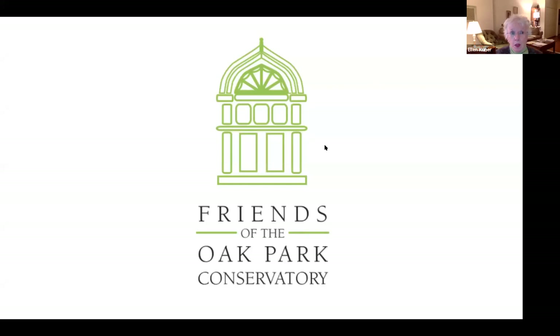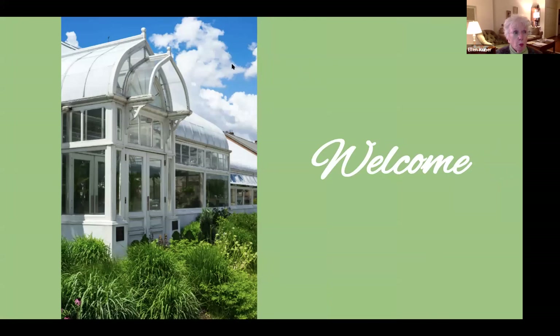Welcome to the Friends of the Oak Park Conservatory's virtual lecture on bulbs. I'm Ellen Kuhner. I'm a member of the board and tonight's moderator.